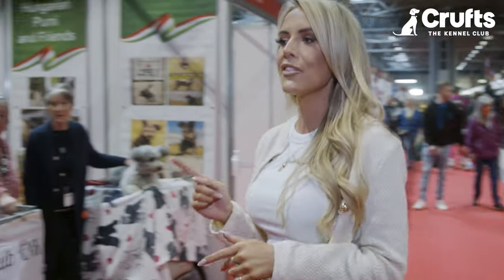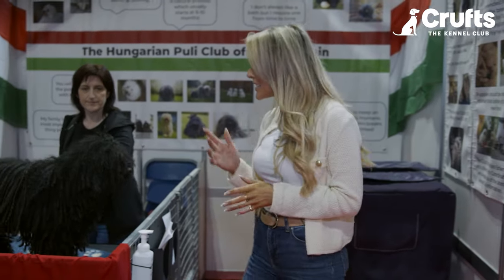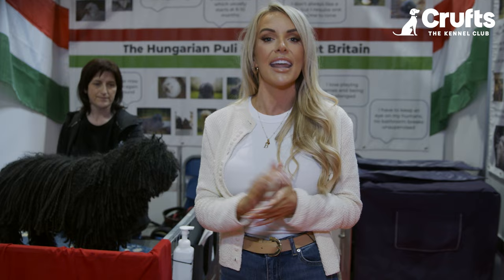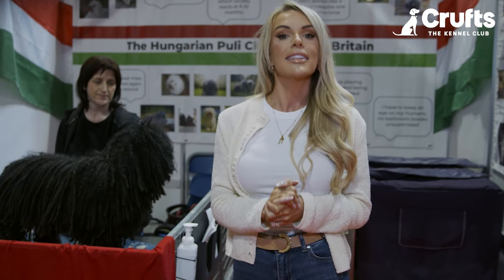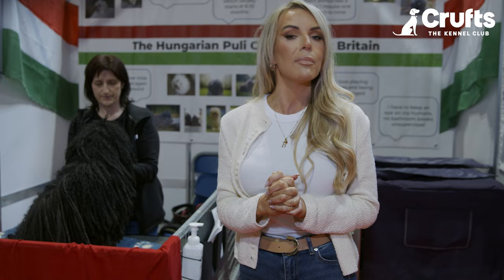I am Faye Winter and I am here at Crufts 2024 at Discover Dogs, which allows you to see all 222 breeds that the Kennel Club offers. There are some dogs you may not have heard of, just like me — the Hungarian Puli, it is very unique and very beautiful. But today we are going to be looking at the native vulnerable breeds that the Kennel Club have listed, so let's go and have a look at a couple of them.